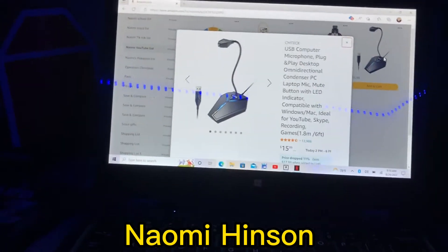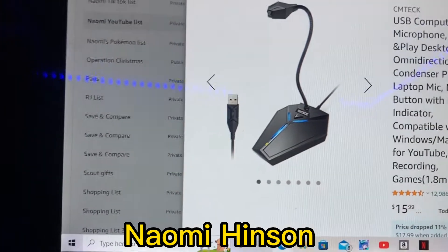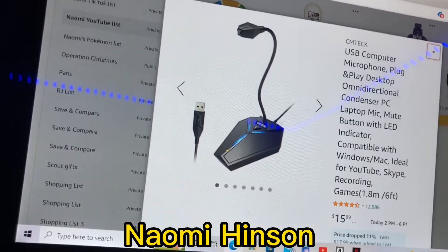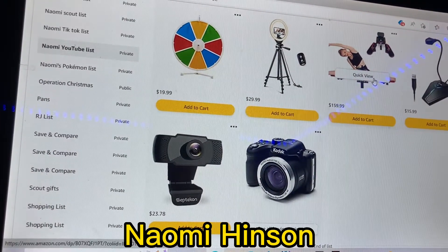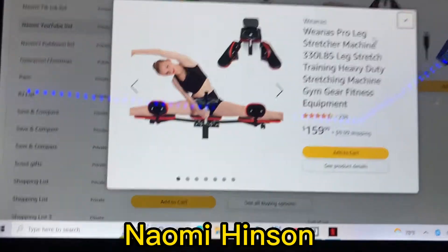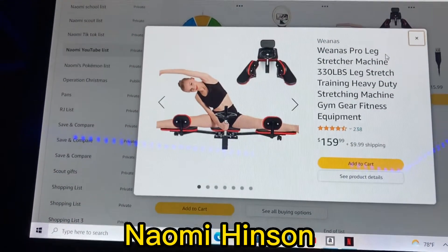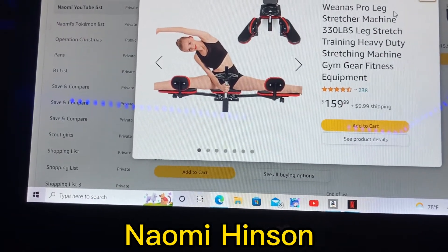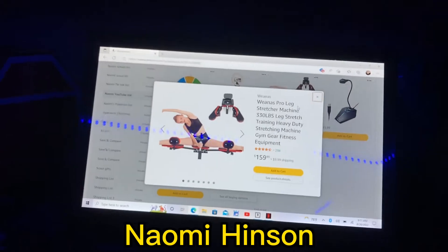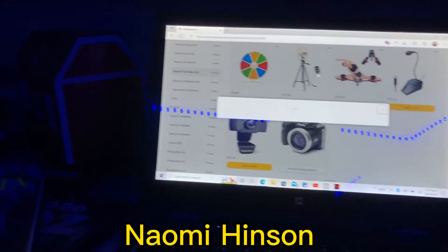Number three is a computer microphone — it's $16. You plug it into your computer and that piece is the microphone, so you just talk into it while you're gaming or recording for YouTube. Number four is a leg stretcher machine and it's $160. I'm not exactly gonna get it right now — it's just on my list. It used to be a trend, like who can stretch their legs the farthest wins the challenge. You may see one of those videos pop up eventually.